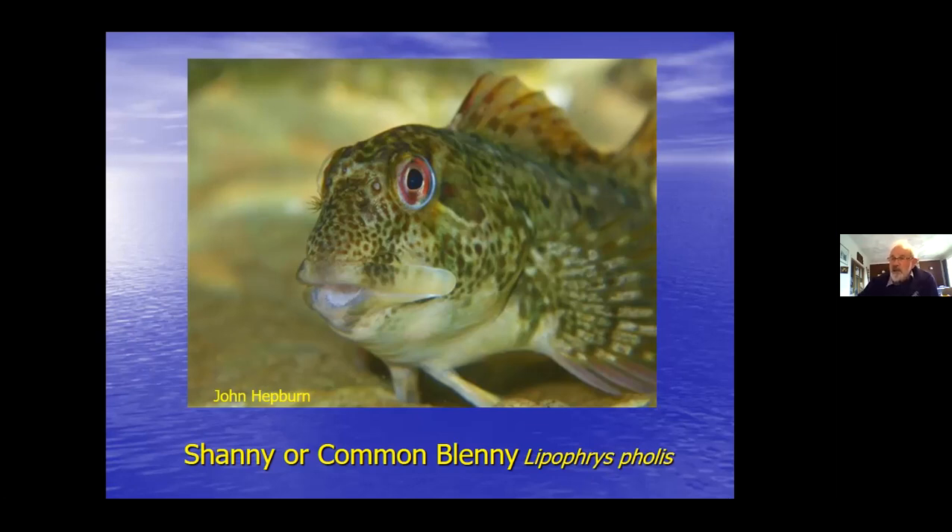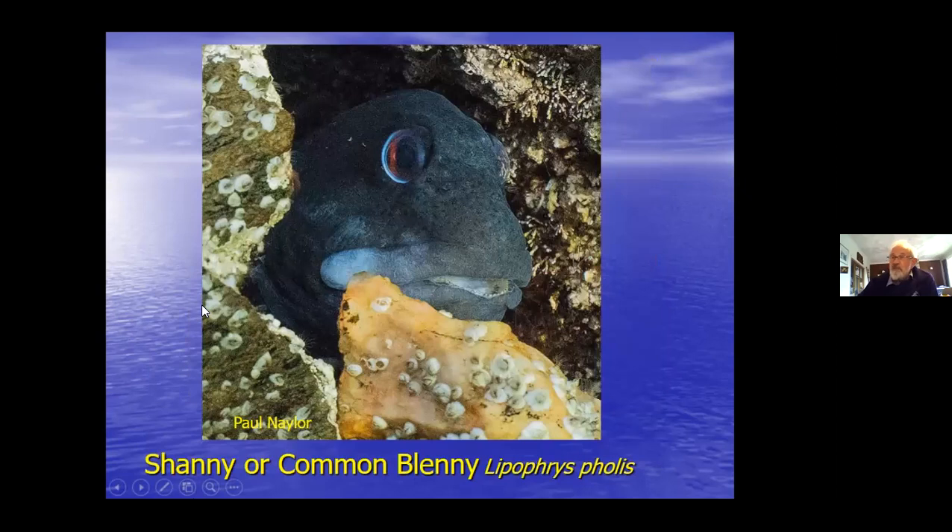The shanny is one of the few blennies that doesn't have tentacles over the eyes, but it does have fine ones around the nostrils. The males, particularly in breeding season, tend to go black with white lips - particularly the maxilla, the upper lip will often go white. Normally they show the pattern seen earlier, but in breeding season males tend to be very dark with light lips.